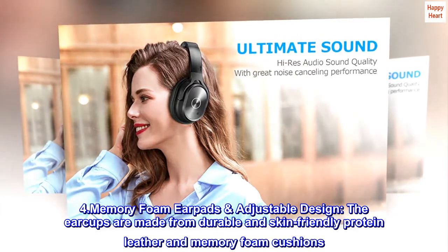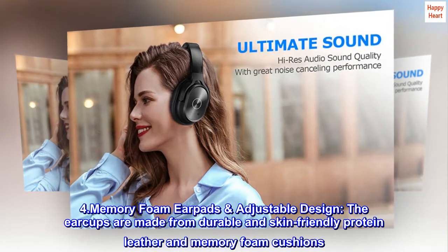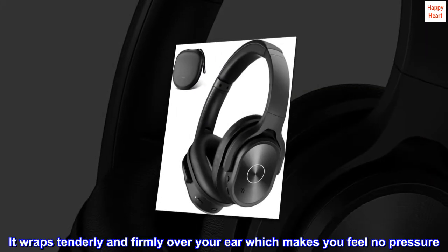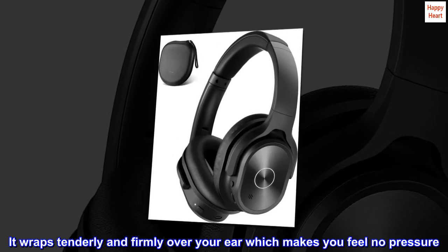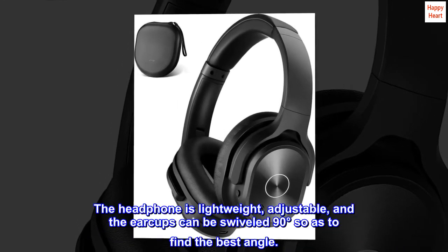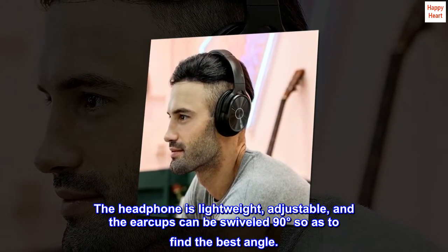4. Memory foam earpads, adjustable design. The earcups are made from durable and skin-friendly protein leather and memory foam cushions. It wraps tenderly and firmly over your ear, which makes you feel no pressure. The headphone is lightweight and adjustable, and the earcups can be swiveled 90 degrees so as to find the best angle.